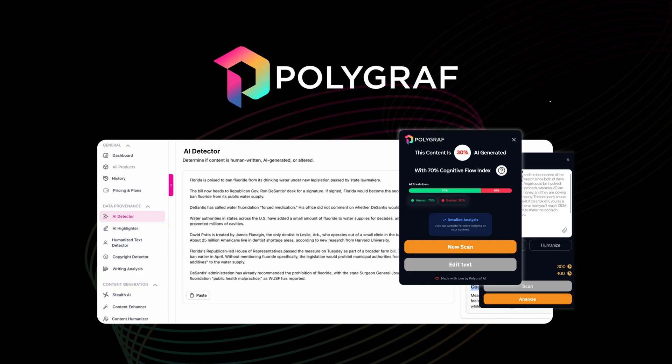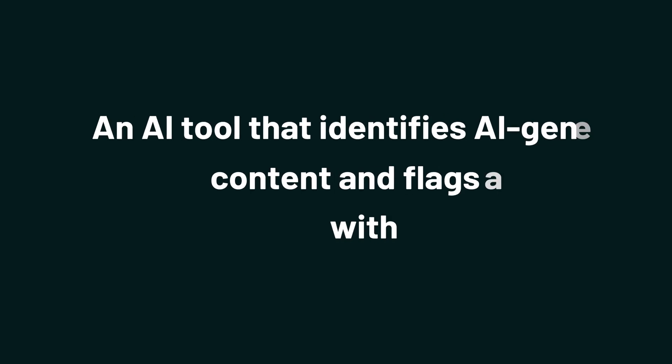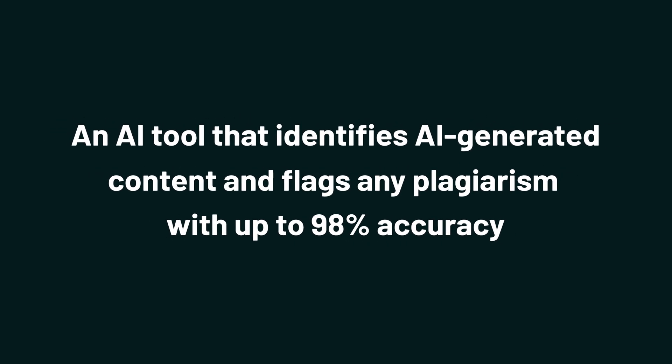Today we're diving into Polygraph AI Content Detector, an AI tool that identifies AI-generated content and flags any plagiarism with up to 98% accuracy. As AI evolves, so do its obvious tells, making it harder to know what's original without turning content review into a full-time job.